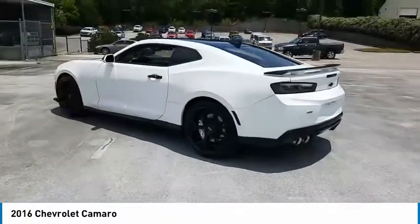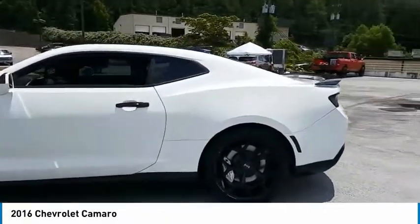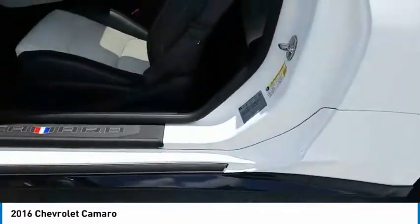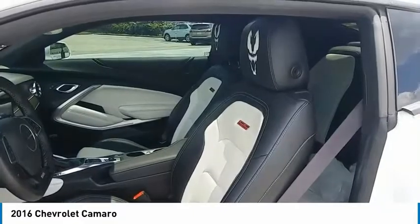Here are some of this vehicle's great options: aluminum wheels, heated side mirrors, traction control, daytime running lights, remote keyless entry, headlights auto off, remote trunk release, mirror memory, navigation system, backup camera.